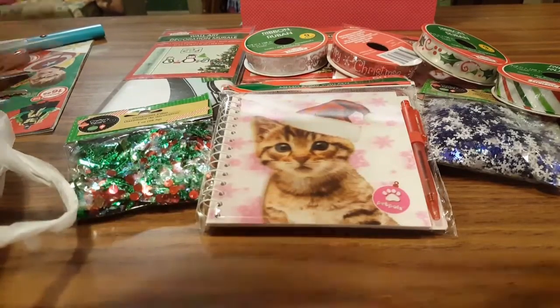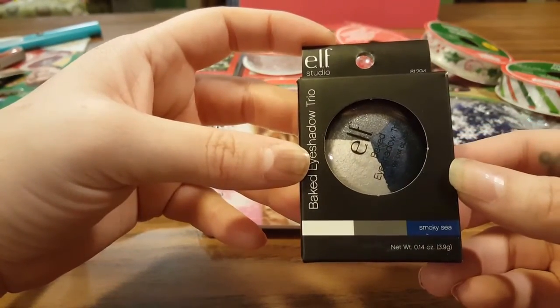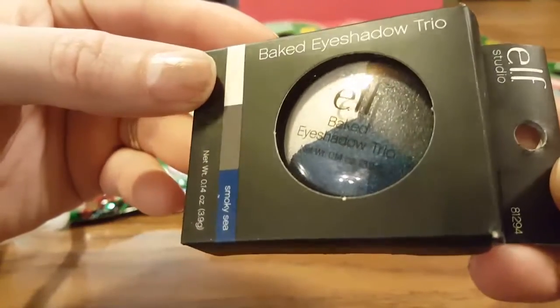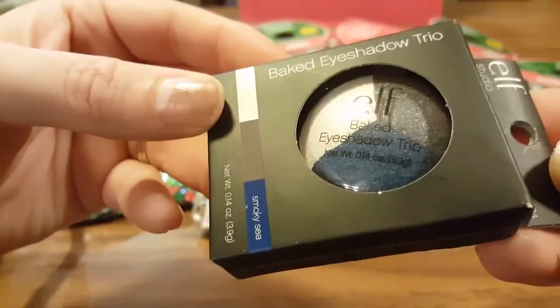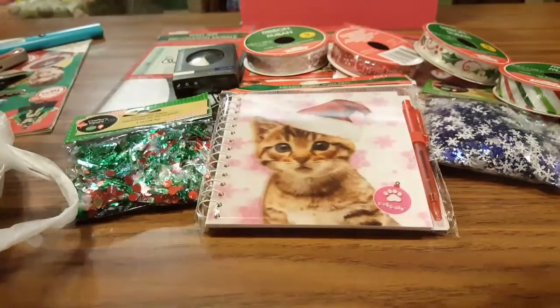I think this is the only makeup product I got. I have the ELF Studio brand — I already had the brown, so when I saw the Smoky Sea I thought that would be really cool. I'm going to have to play with it because I don't really know how to do makeup, but I like playing with it, so I got that.